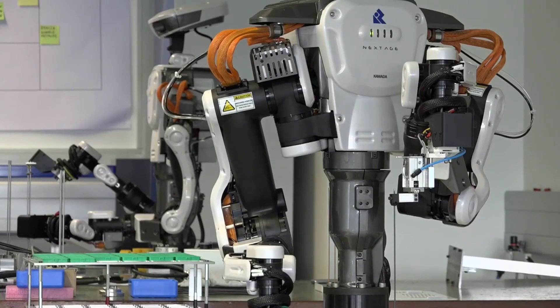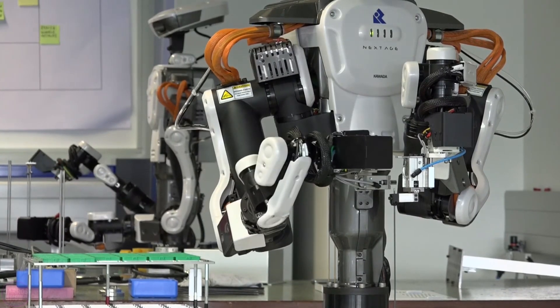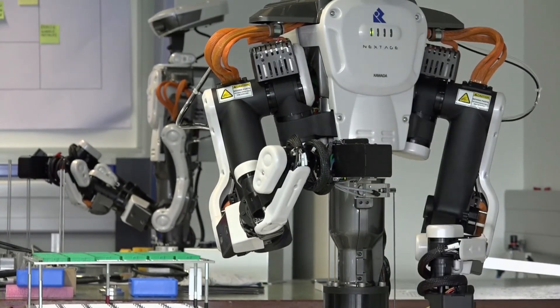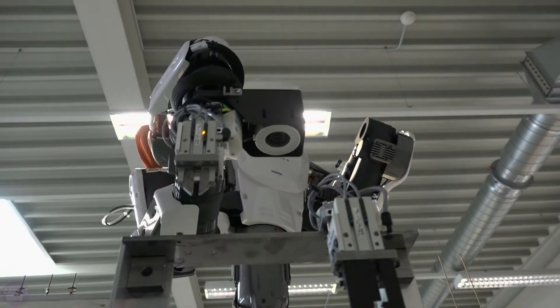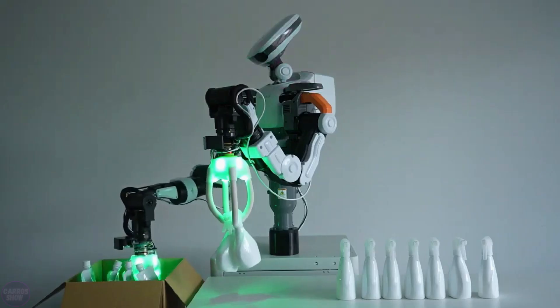The platform on which the robots are mounted features electronic markers, ensuring that even if the robot is moved, it can continue operating in the same mode by adjusting its actions accordingly.